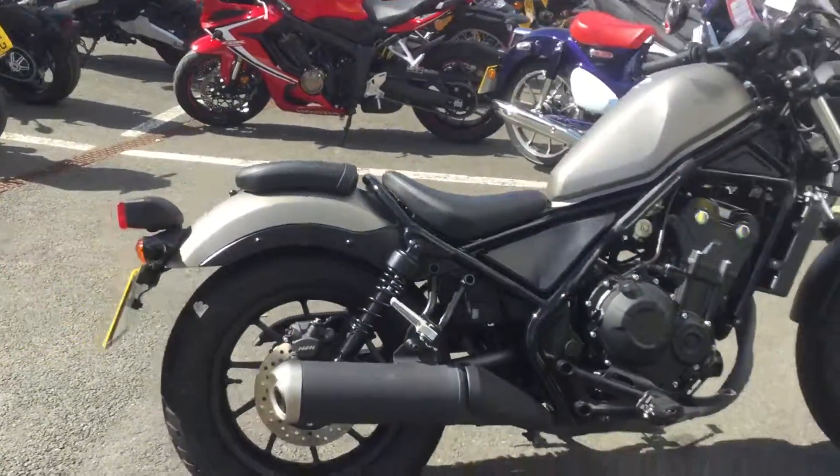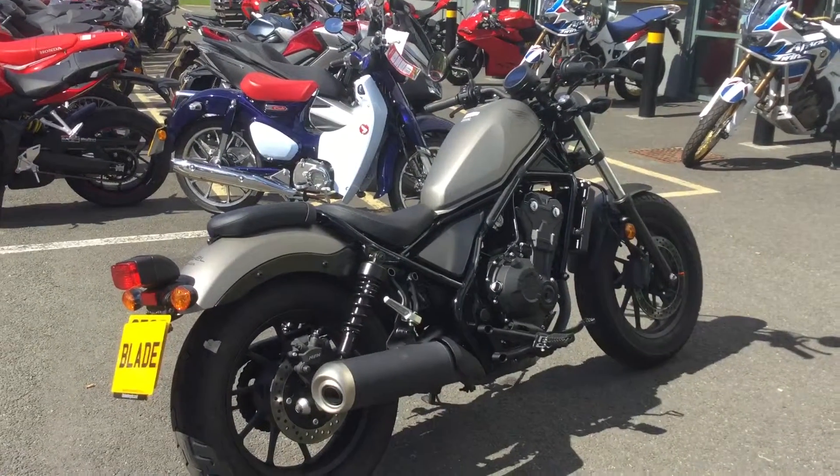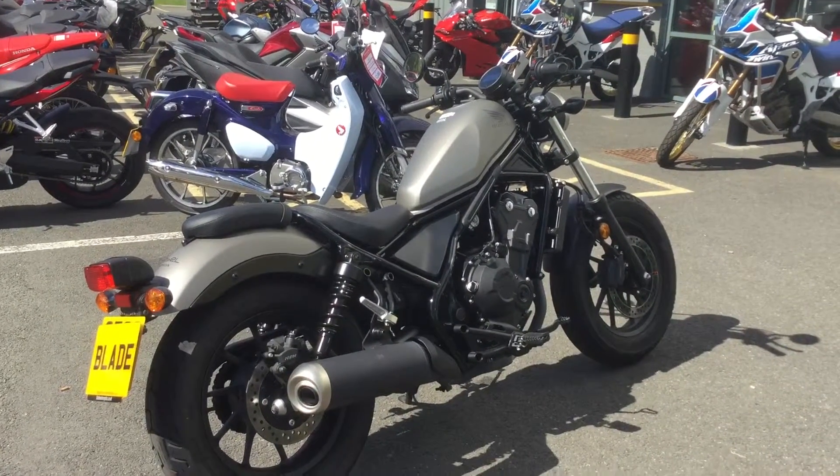The bike is here on display. Give us a call on 01235 550055 to come and see it or to find out more.